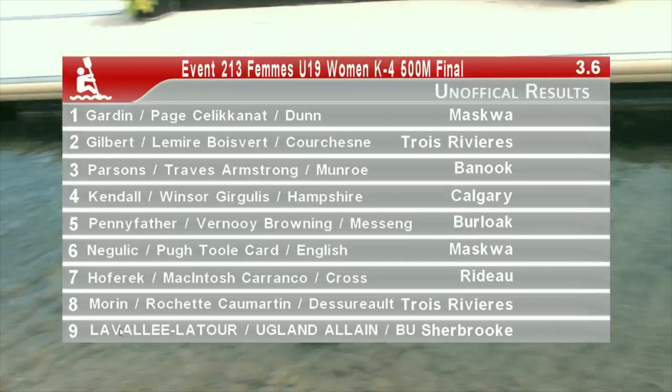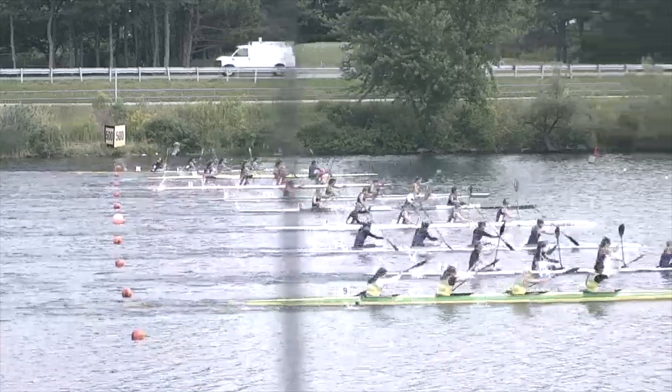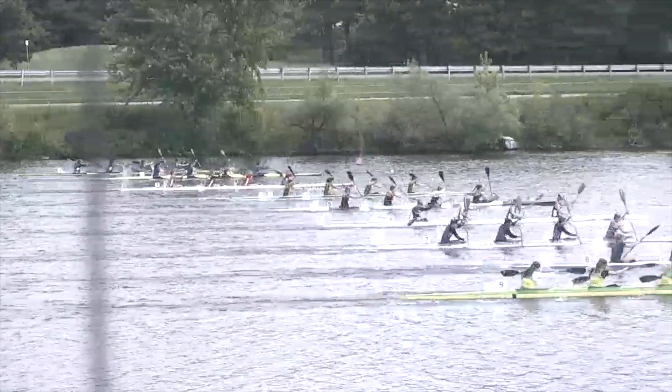In lane six: Card, English, Nugulik, and Tool. In lane seven...